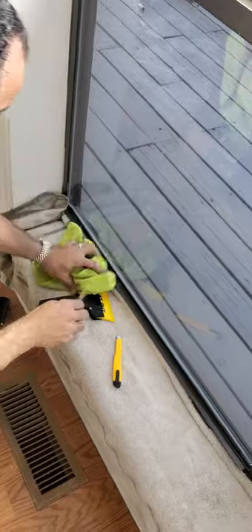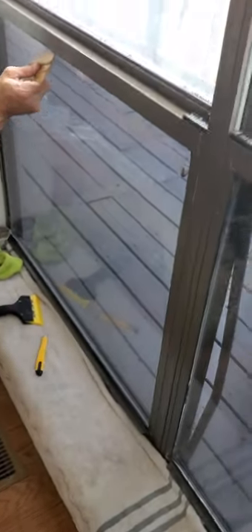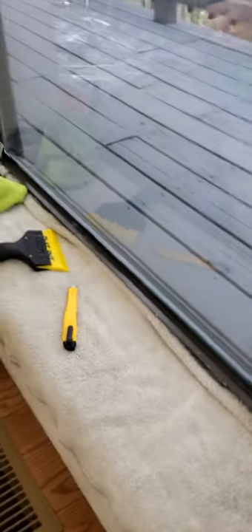Just squeeze it back down, get your excess moisture. I'll use a hard card towards the end to get all your corners and stuff. Just go at an angle with it to release all that moisture in between the film and the glass.